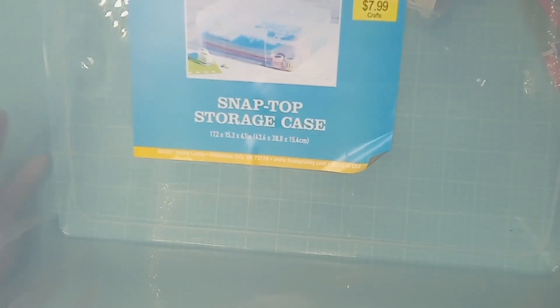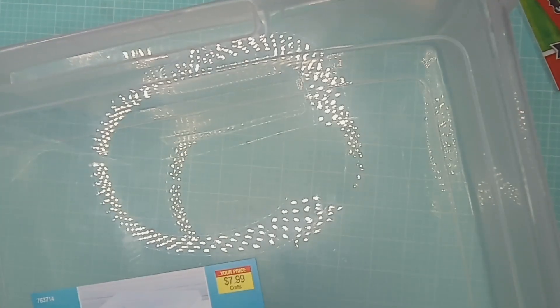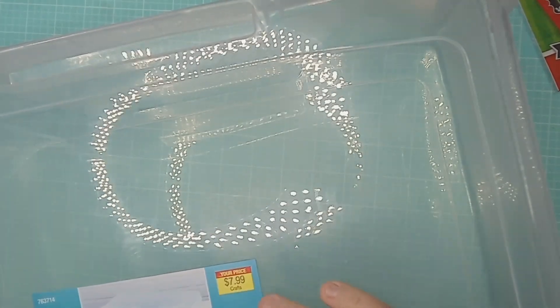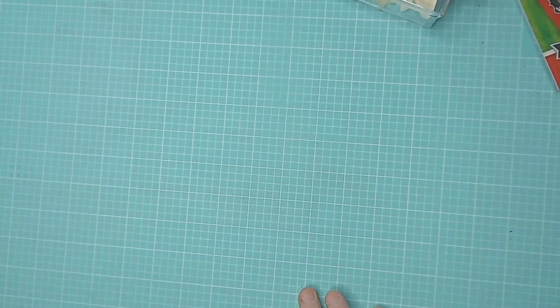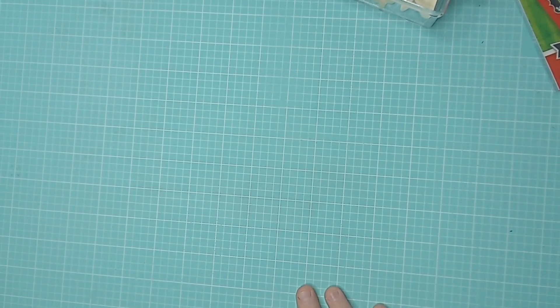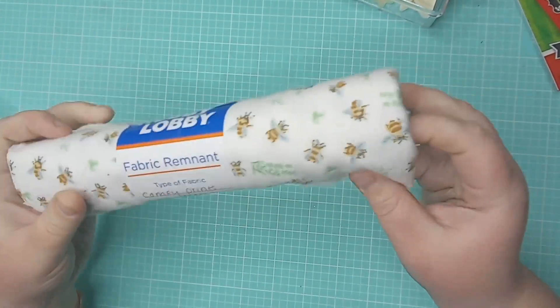It's $7.99, but actually right now at Michaels you can get cases like these for around six dollars and change, so definitely a better price. But I don't have a Michaels near me where I could pick them up, and I don't need enough to qualify for free shipping, so I just grabbed one of these. I always check out the clearance.